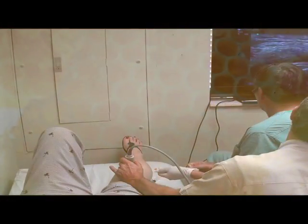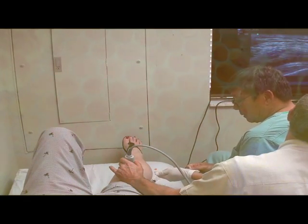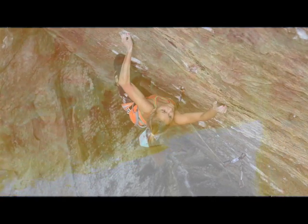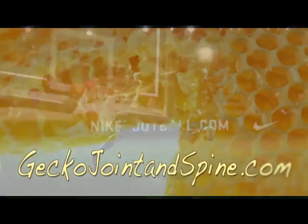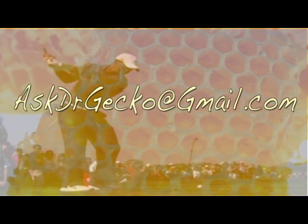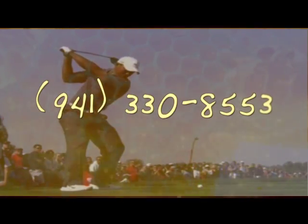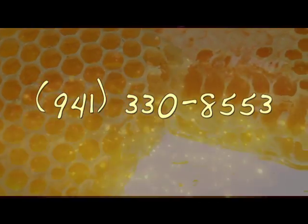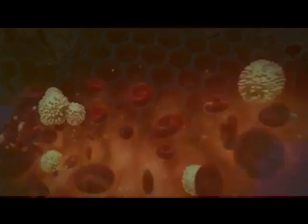Ask one of the doctors at Gecko Joint and Spine if CRP is right for you. Thanks for joining me. If you, or someone that you know, is suffering from a difficult orthopedic condition that no one seems to have answers for, send them to geckojointandspine.com. You can email us at askdrgecko@gmail.com or you can call our office. Remember, if regeneration is possible, consider it to be within your reach.